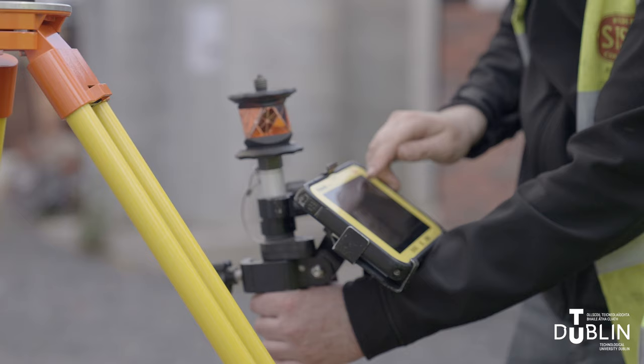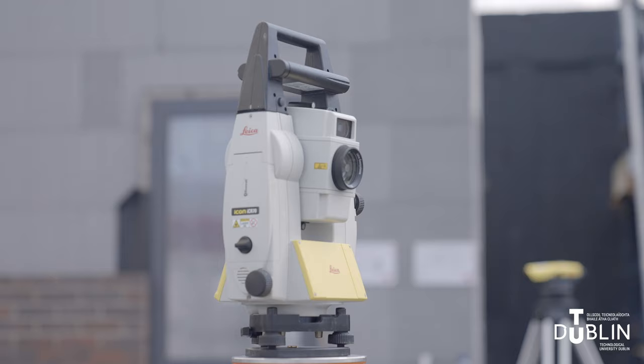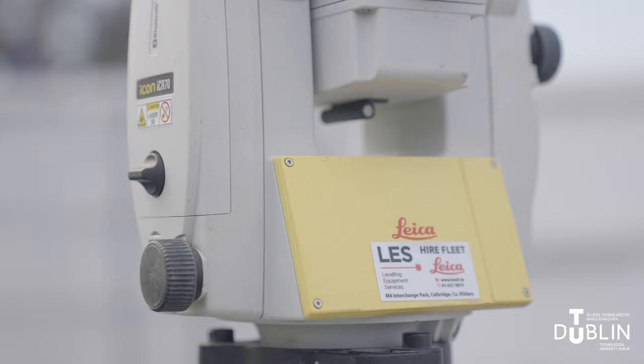I feel like we were well prepared for this master surveying class because in college we do fieldwork practices every second week, where we usually use automatic levels and two-person total stations. But in the training and master surveying class at SISC we used more advanced equipment brought by Kevin O'Neill from LES Ireland, and I think it's really cool that we're using the actual equipment that engineers use in the real world.